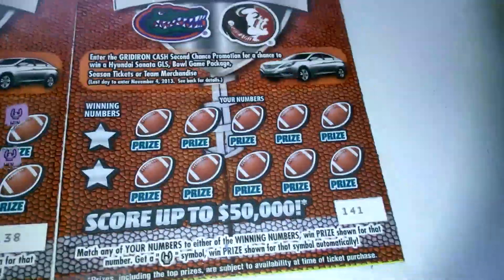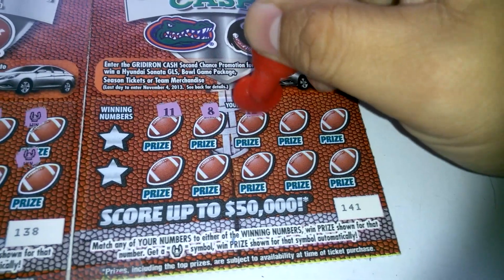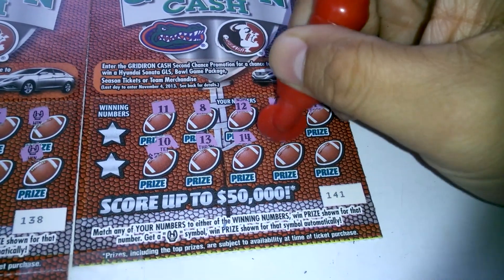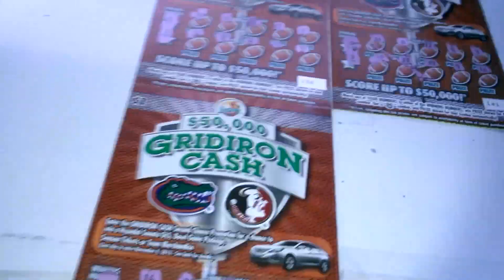So 2 winners and 2 losers so far. The last one, ticket 141: 11, 8, 12, 6, 4, 10, 13, 14, 9, and 16. Winning numbers 7 and 2. So we got 2 winners.